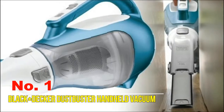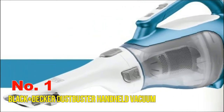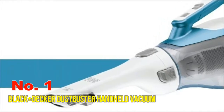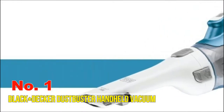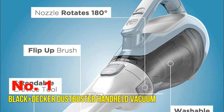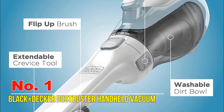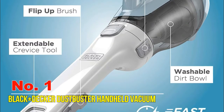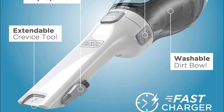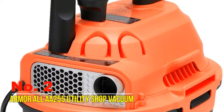Lithium-ion battery provides long battery life and outstanding performance, always ready, and holds the charge for up to 18 months. Smart charge technology uses up to 50% less energy, consumes 15.2 watts, and 16-volt maximum. It has a rotating slim nozzle for a variety of applications, and removable washable filters for thorough cleaning. Black+Decker provides a two-year limited warranty.